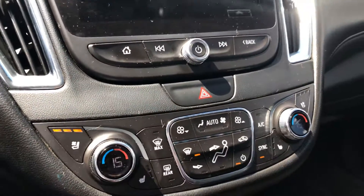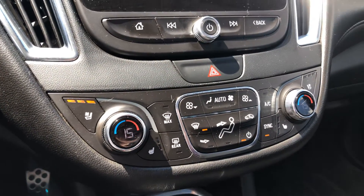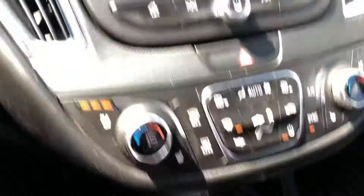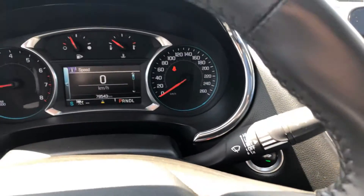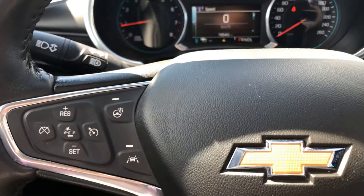You've got your navigation, dual climate control, heated and cooling seats, park assist with parking sensors, lane keeping, adaptive cruise control, and heated seats. This thing is loaded.